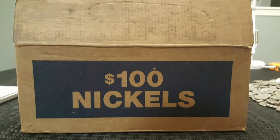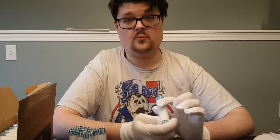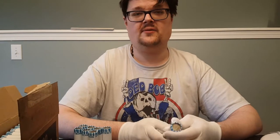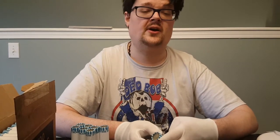Howdy guys and gals, Mikey V here with another episode of coin roll hunting. This time we are going to be looking through a box of nickels to try and see if we can find some buffaloes or silvers, or anything else that might be worth more than face value.